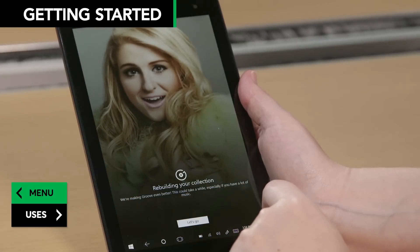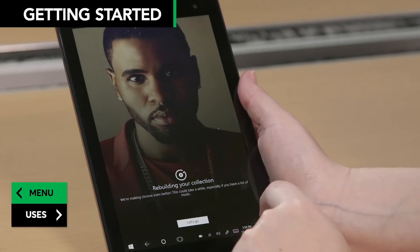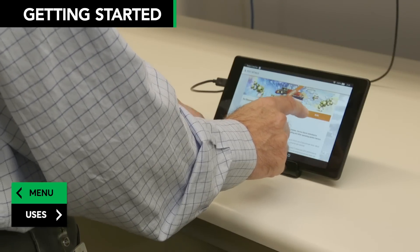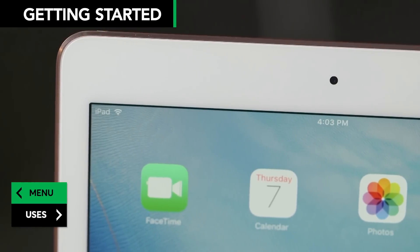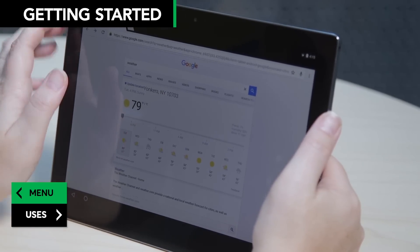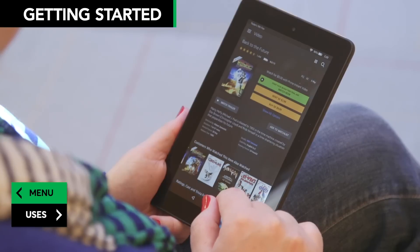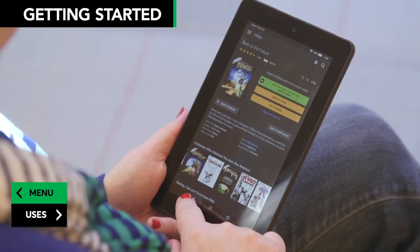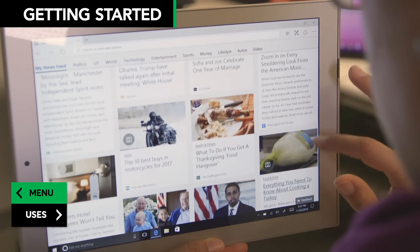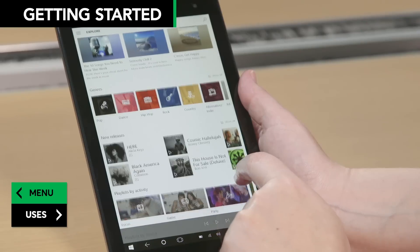We tested tablets' battery life by surfing the web over Wi-Fi until the battery dies. We found most tablets last 9 to 12 hours. All tablets offer Wi-Fi. More expensive models can also access cellular data networks, such as 4G, for $10 or more a month. That might be something you're interested in if you need to use your tablet when you're not on a Wi-Fi network, but our survey shows the majority of people only use Wi-Fi.